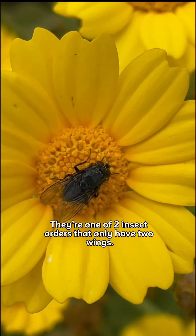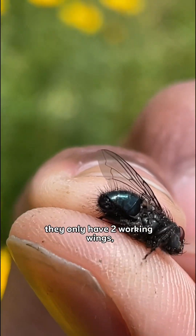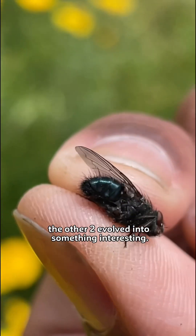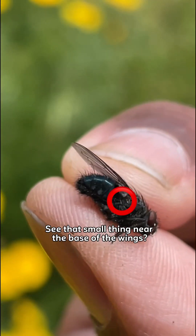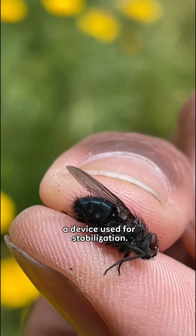Flies are one of two insect orders that only have two wings. Or do they? Well, they only have two working wings — the other two evolved into something interesting. See that small thing near the base of the wings? Those are the halteres, and they work like a gyroscope, a device used for stabilization.